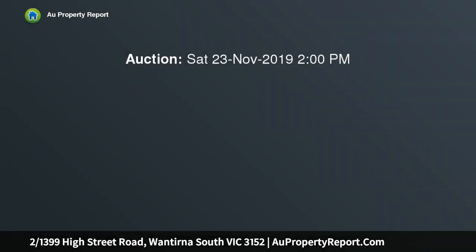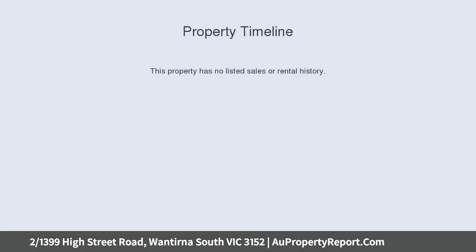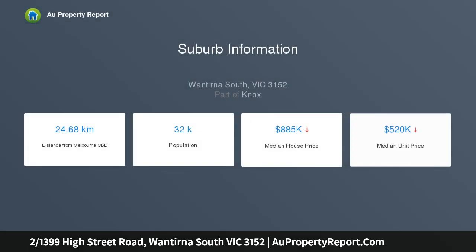A superb two-level townhouse, meticulously designed and situated in a terrific area on a small block of residences. This stylish and modern three-bedroom residence is the pinnacle of townhome living, with a flowing floor plan over two stories, with the lower level comprising the main living areas.